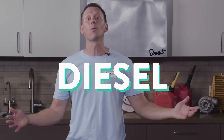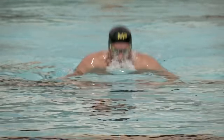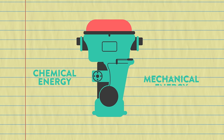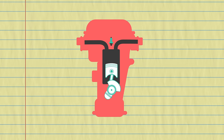Both gas and diesel engines are four-stroke internal combustion engines. The strokes are intake, compression, ignition, and exhaust. These four-stroke engines convert the chemical energy in the fuel to mechanical energy that moves the pistons. Pistons are connected to a crankshaft, and the up-and-down linear motion of the pistons creates the rotary motion needed to turn the wheels of a car.